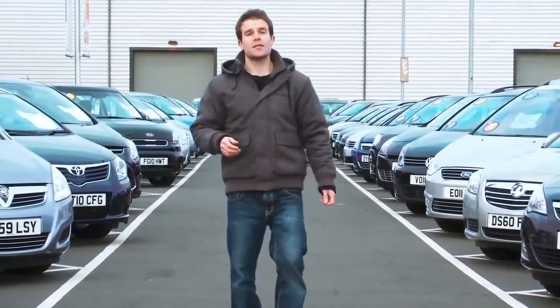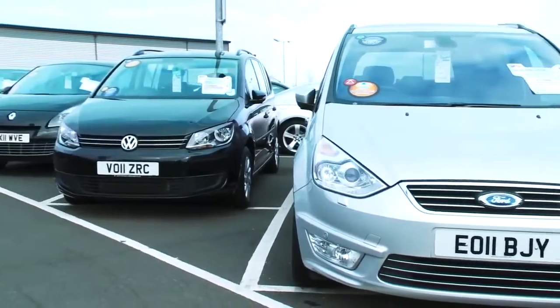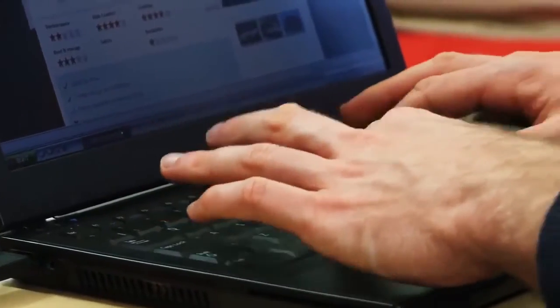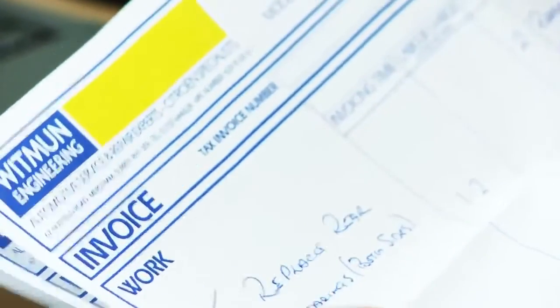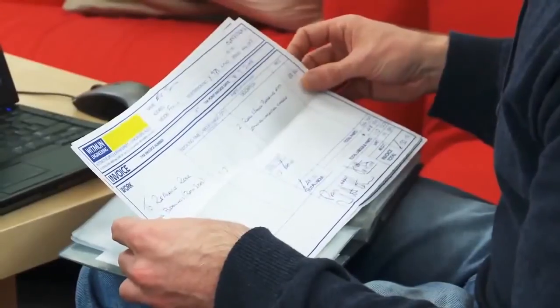A used car makes sound financial sense, but there are a few pitfalls along the way. Before you start your search for a car, think about your requirements. Do you need an MPV with more than 5 seats, for example? Then work out your budget. Remember to think about running costs too, including car tax, insurance, servicing bills and fuel.